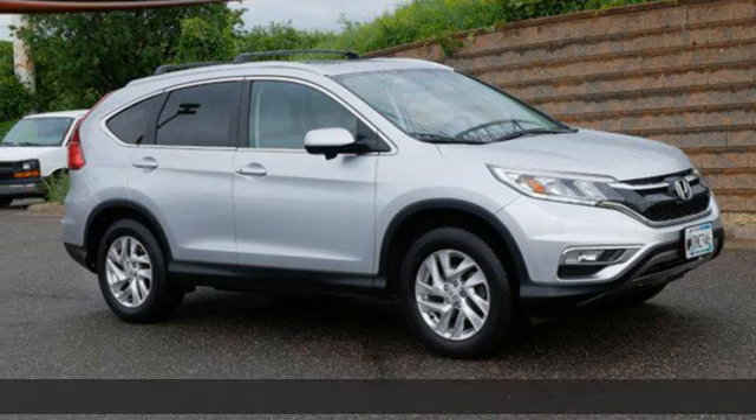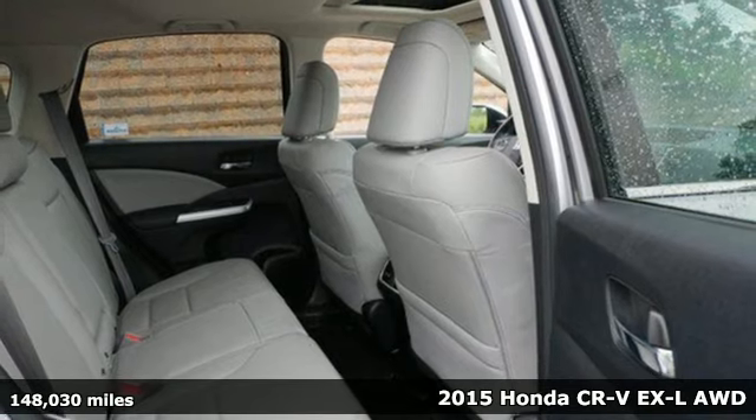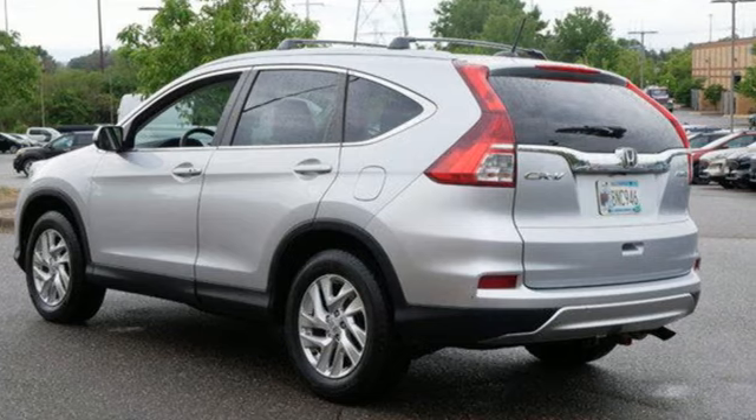It's a 2015 Honda CR-V. Honda's created some of the most admired vehicles on the planet. A great vehicle is comprised of great features, like these.